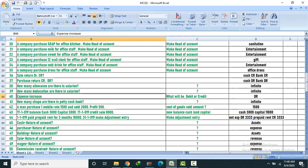Expense increase — what will be debit or credit? Debit. How many shares/columns are there in a petty cash book? There are many — every company may design its own petty cash format.